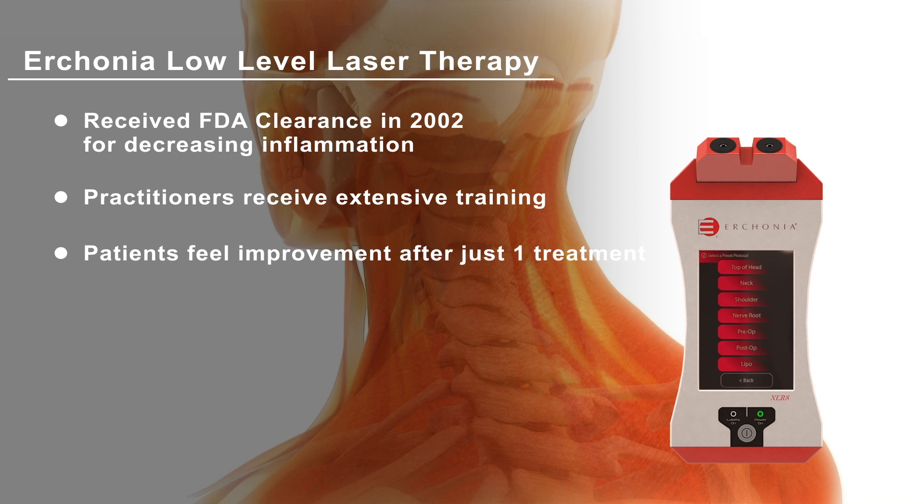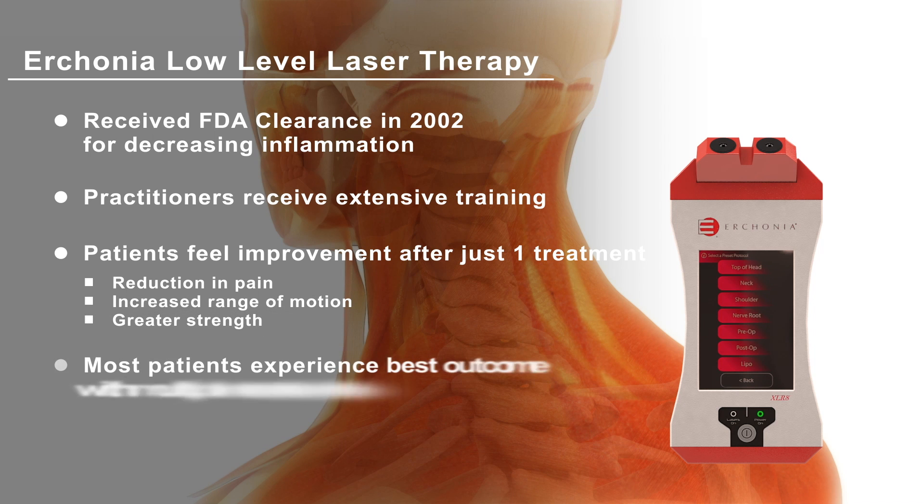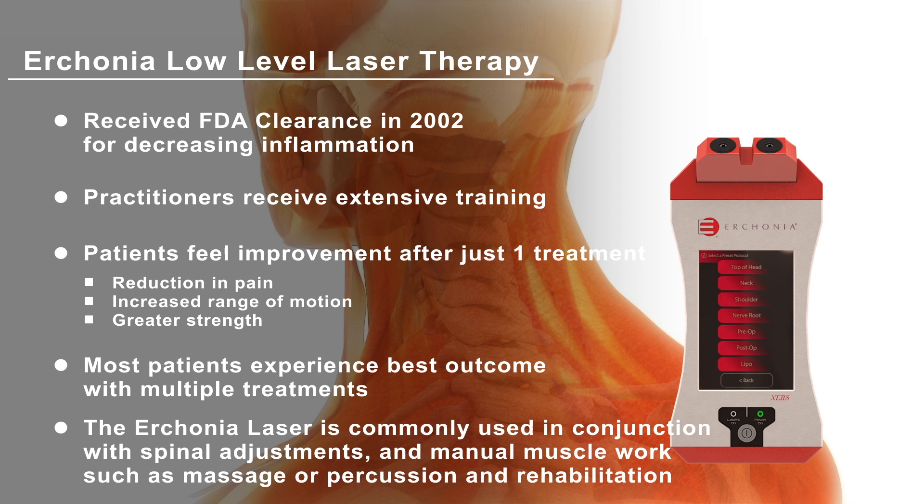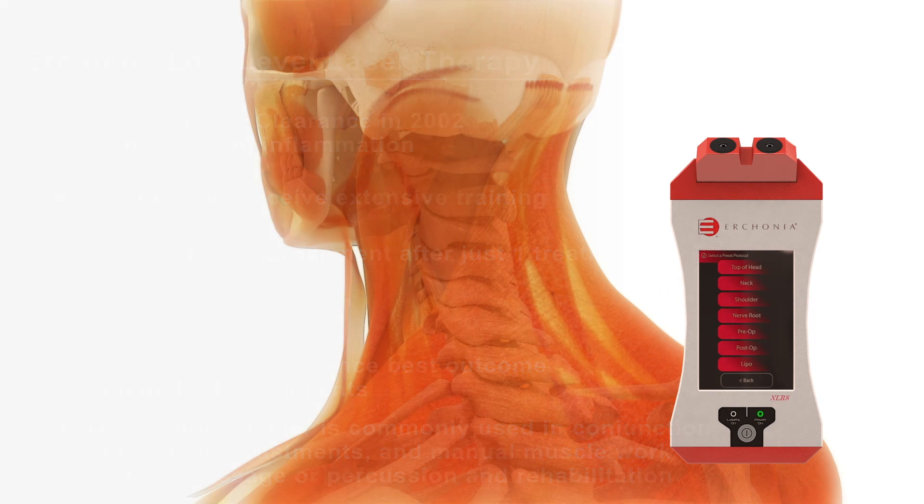Research shows many patients feel improvement after just one treatment, with a reduction of pain along with an increased range of motion and greater strength. Most patients achieve the best outcome when receiving a program of multiple laser treatments. The laser is also commonly used in combination with spinal adjustments and manual muscle work, such as massage or percussion, and rehabilitation.